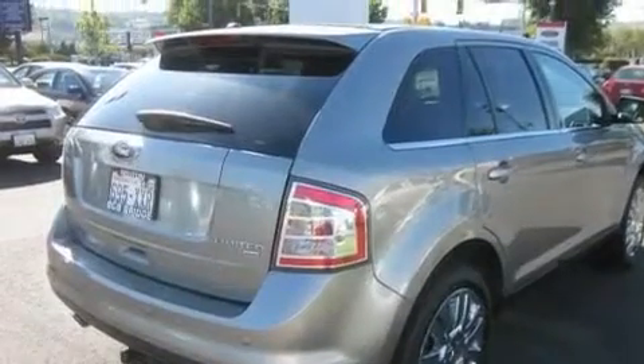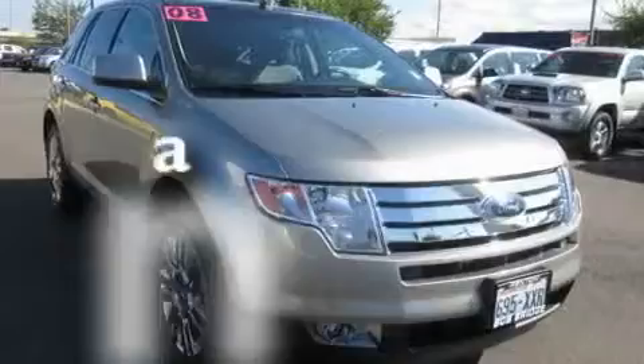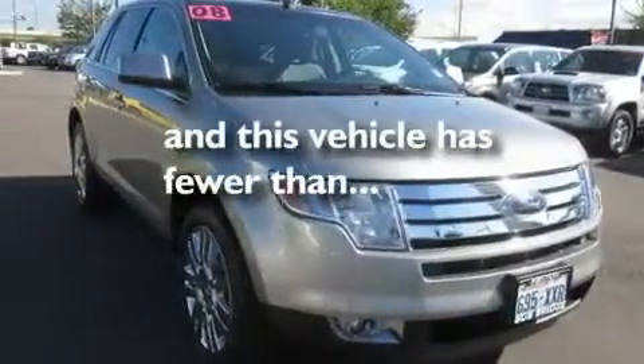Additional features include tinted glass, a traction control system, air conditioning with automatic climate control, and this vehicle has fewer than 34,000 miles on the odometer.